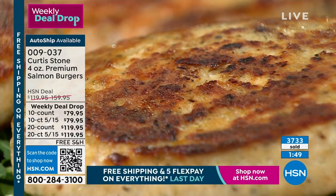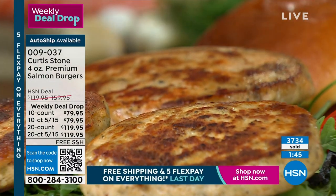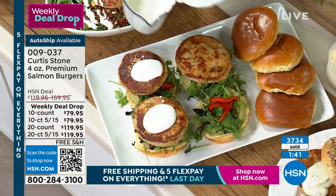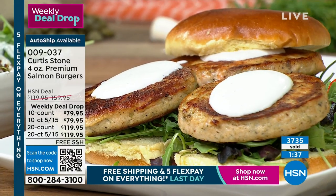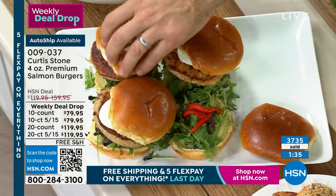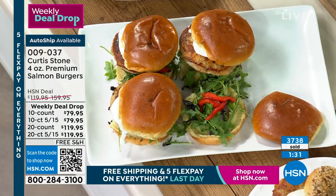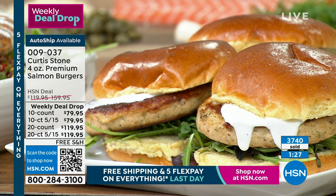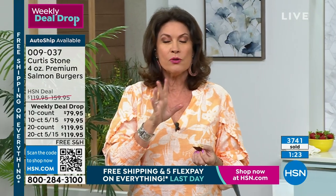And especially when you look at that 20-count as compared to the 10-count — the 20-count is a remarkable value. So if you can do that 20-count, that is the way to do it today for sure. Whatever choice you make, just make it quickly. We're closing in on 3,800 ordered.